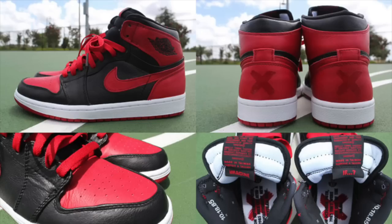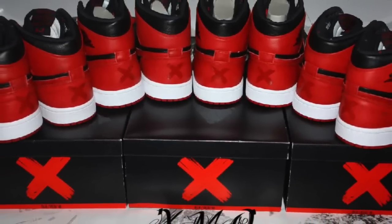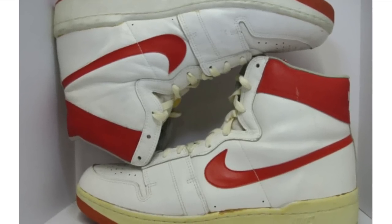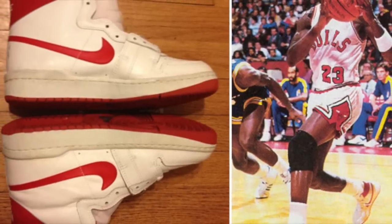Did you know that while Jordan released the banned colorway of the Jordan 1, there is some dispute over if the black and red Jordan 1 was actually the sneaker banned by the NBA? According to researchers, the sneaker may have actually been the Nike Airship, being the first sneaker banned by the NBA from Nike — a sneaker which has also fallen into obscurity, mostly because it has yet to be released from the Nike vault.